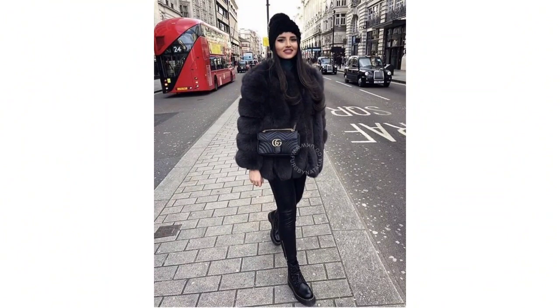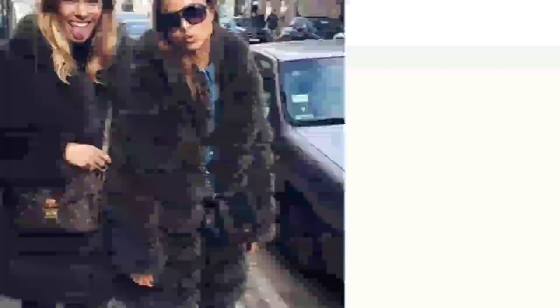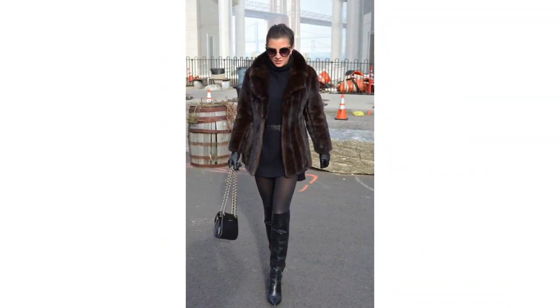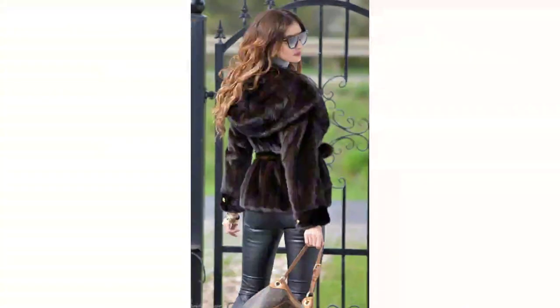For added warmth and a touch of elegance, go for a black teddy bear coat with a hood. This design not only keeps you snug but also adds a playful element to your winter style.